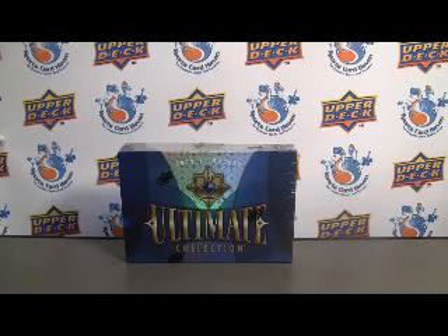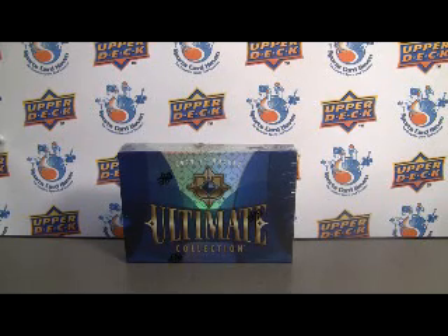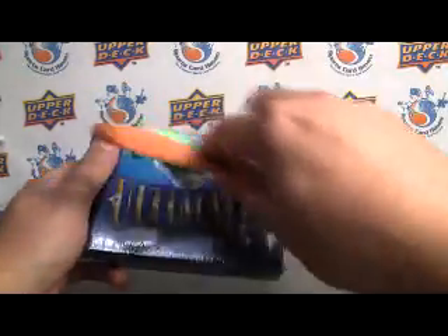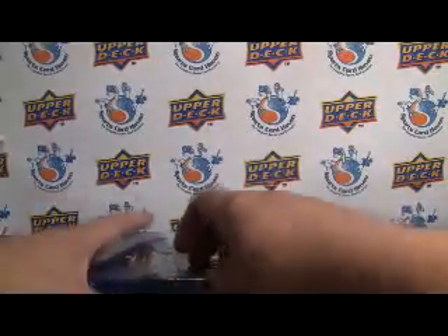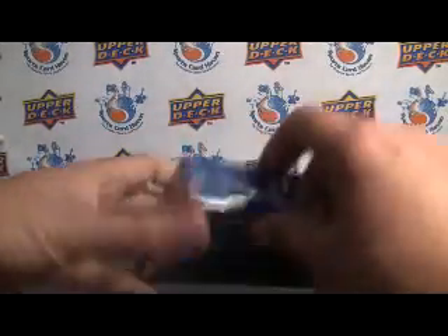Hey everybody, Pioneer Sports back with another break review for SportsCardHaven.com. Be sure to check us out for group breaks, reviews, contests, trading and more — all free. Lots of stuff to get involved with, so be sure to check the link below in the box. And make sure you also visit that link to leave a comment on the thread and let us know what you think about these cards.